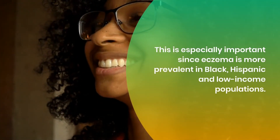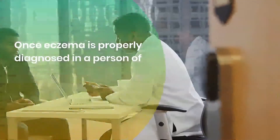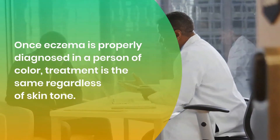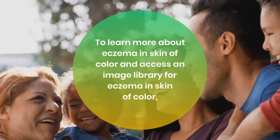This is especially important since eczema is more prevalent in Black, Hispanic, and low-income populations. Once eczema is properly diagnosed in a person of color, treatment is the same regardless of skin tone.